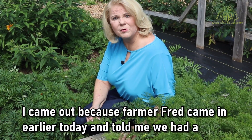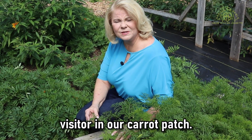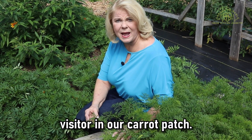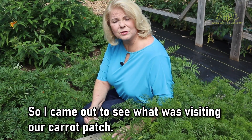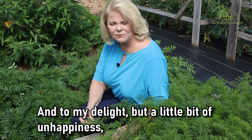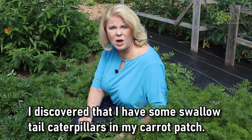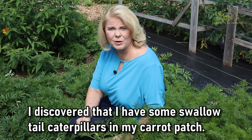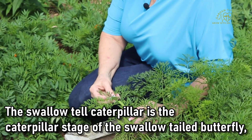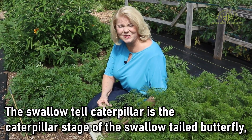I came out because Farmer Fred came in earlier today and told me we had a visitor in our carrot patch. So I came out to see what was visiting our carrot patch and to my delight, but a little bit of unhappiness, I discovered that I have some swallowtail caterpillars in my carrot patch. The swallowtail caterpillar is the caterpillar stage of the swallowtail butterfly.